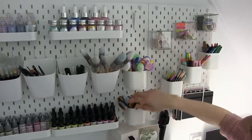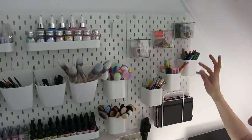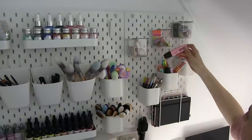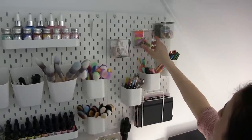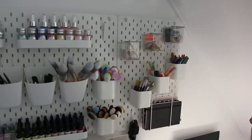All my blending tools are here. This is more office-related — I have all my pencils, pens, highlighters, more pens, some washi tape. Just small office things.